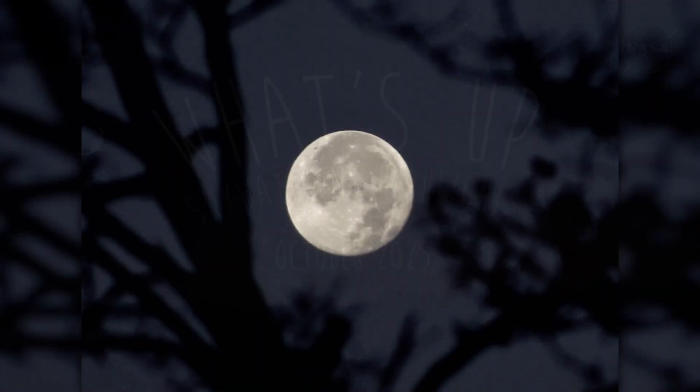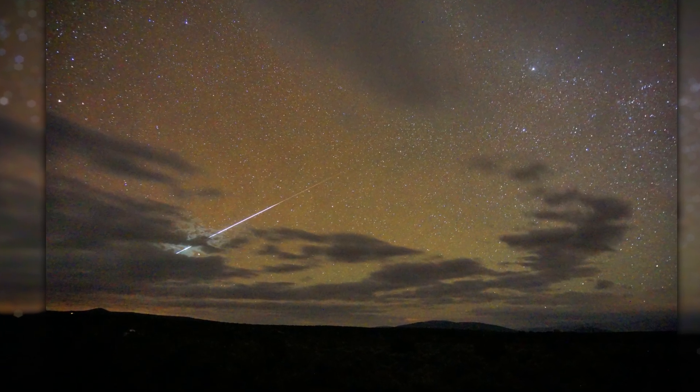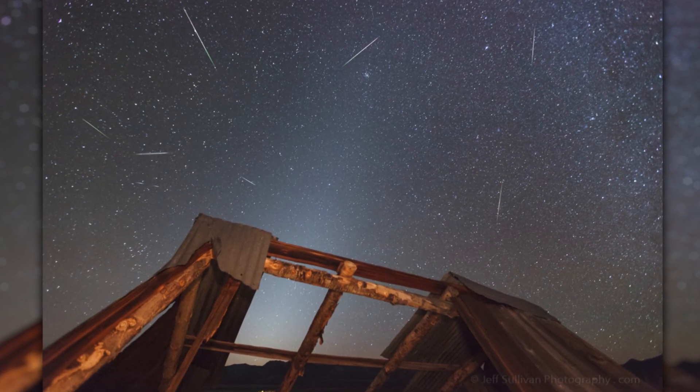What's up for October? A supermoon takes over, the Draconid meteor shower peeks through, and the Orionid meteors sparkle across the night sky.